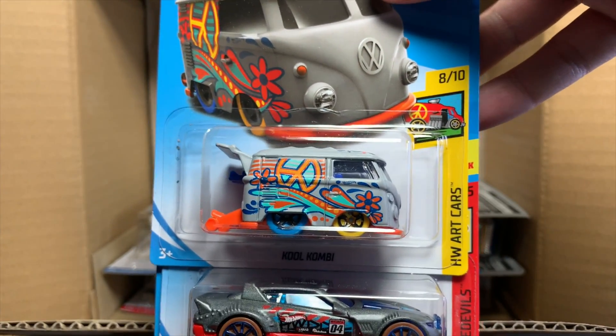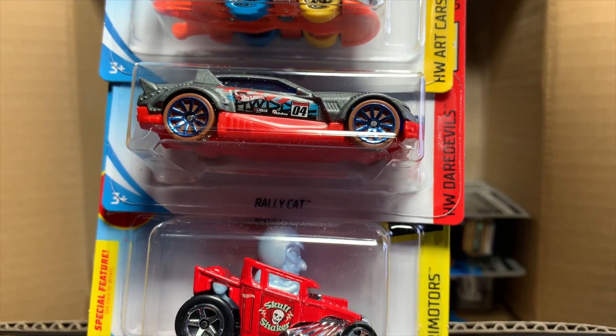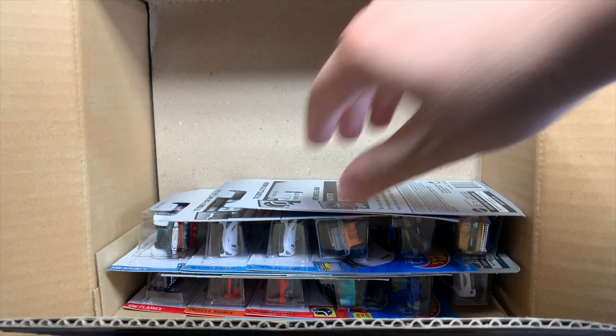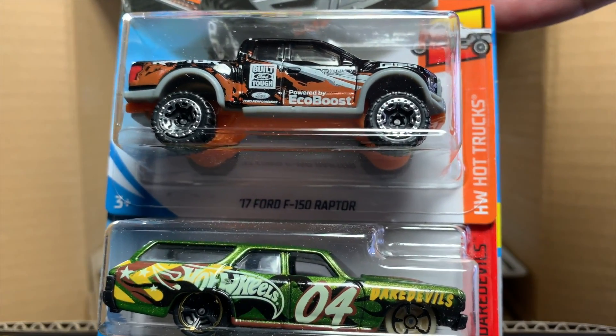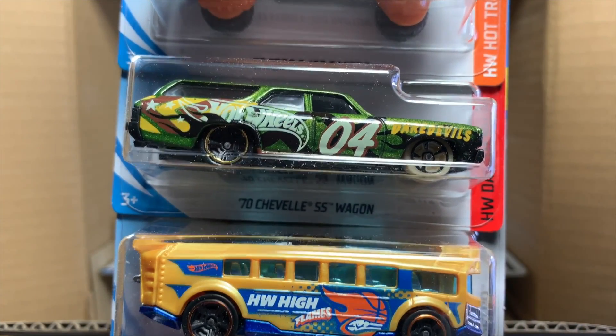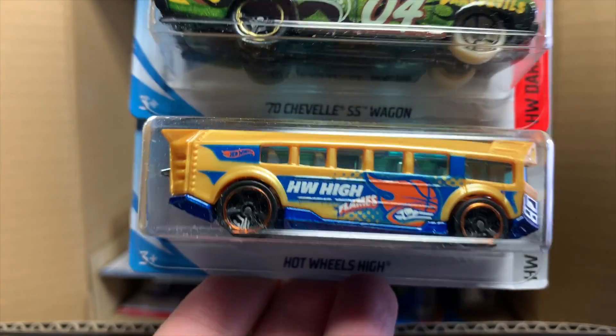Another Cool Combi — I think in the international case there's only one, so there's two in this case. There's also two in the A case. Rally Cat and then the Skull Shaker — that little big-head one or whatever. The Ford F-150 Raptor looks good there. Say goodbye to that Chevelle wagon — I think we had 36 colors of that as well. And then Hot Wheels High.